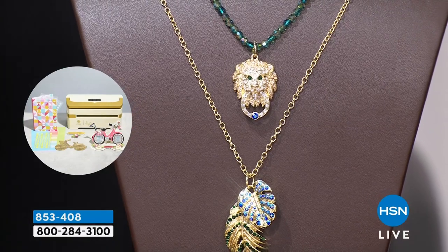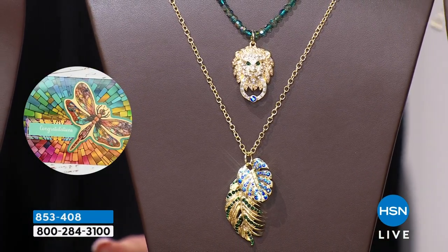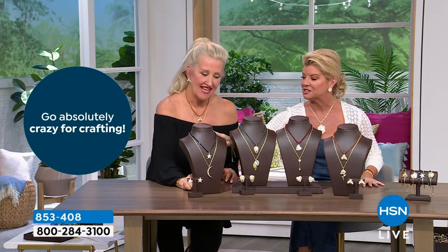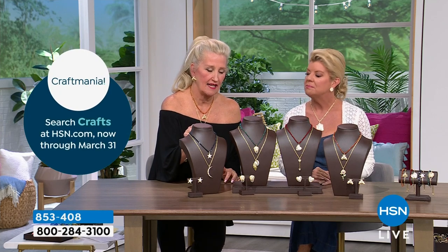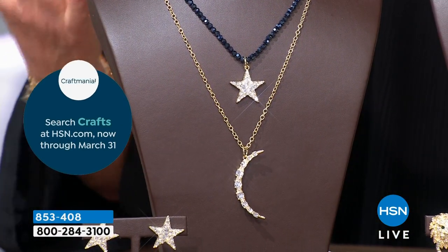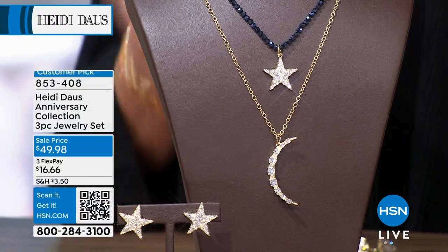And of course we have our most popular celestial — the moon and the stars. That one's going to come on what do you call that blue? We call it midnight — midnight and hematite. It's more blue but certainly a metallic hematite colorway.